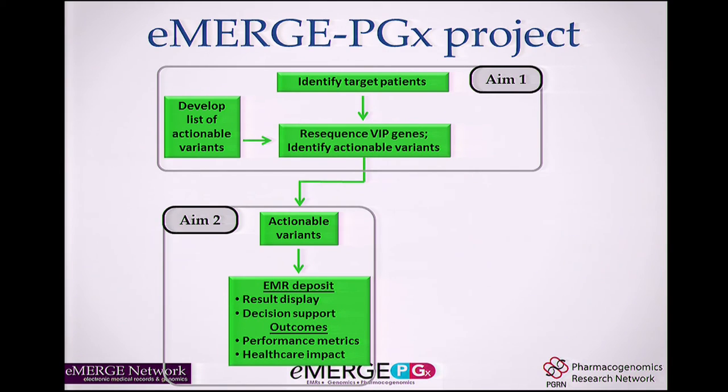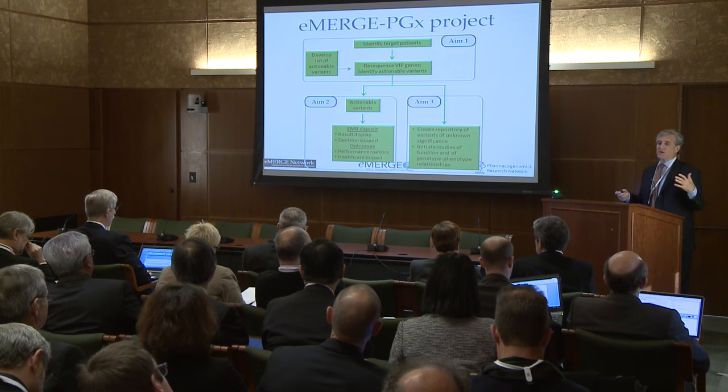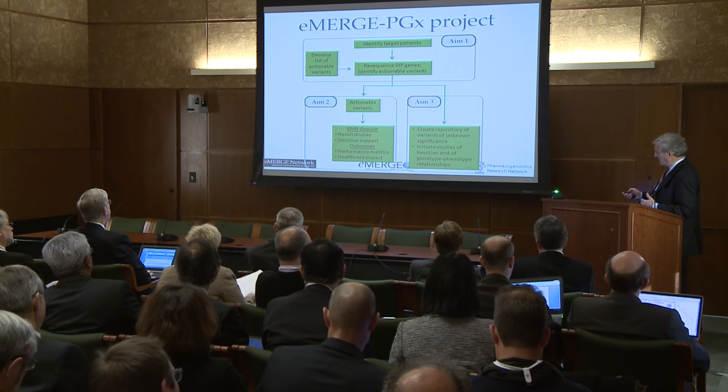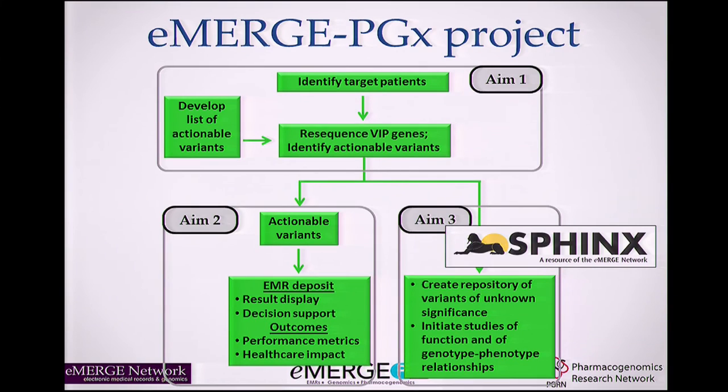The second aim is to take patients with actionable variants, deposit results in the electronic medical record, display the data, deploy decision support, and track outcomes. There are two kinds of outcomes: process outcomes — how good is the genotyping, how many times does decision support fire — and healthcare outcomes, how does this affect patient care. The third aim is to create a repository called SPHINX for all other variants discovered, common and rare, not clearly linked to variable drug response.